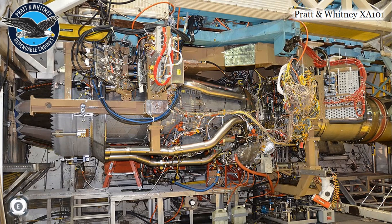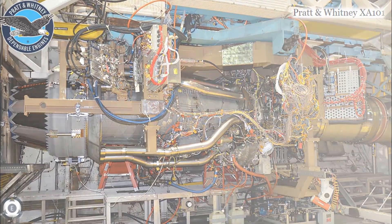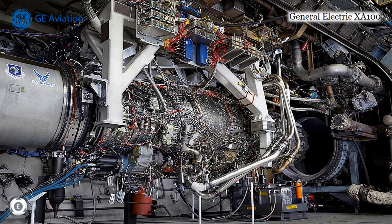The other new engine option comes from General Electric — the XA-100 adaptive cycle engine. This engine would also form the basis for the propulsion system for the United States Air Force's 6th generation fighter program, which is the Next Generation Air Dominance.